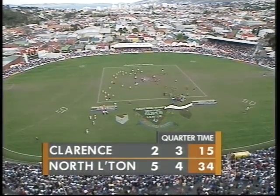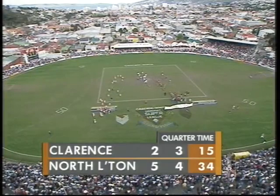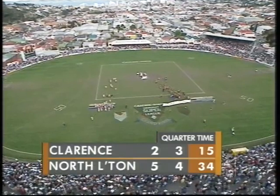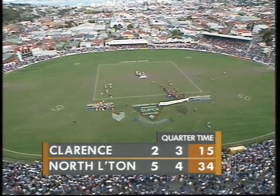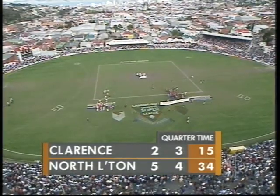It's quarter time. 5-4-34 for North Launceston, Clarence 2-3-15. The Robins simply superb in that quarter. Very good quarter — they just won enough around the middle of the ground to set it all up. Strickland's been good in the forward line, Rhys-Jones started very well. We'll be back with the '93 Grand Final in just a few moments.